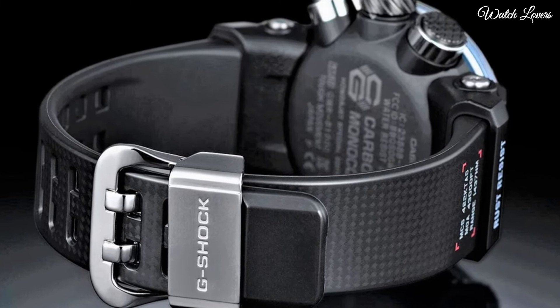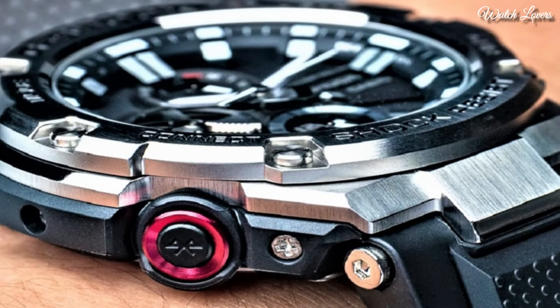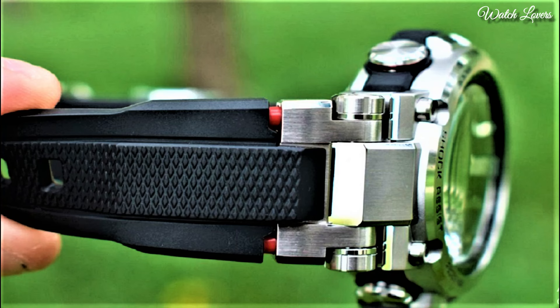Hello, guys! Today I will show you the best Casio G-Shock watches based on specifications. Please subscribe to my channel for more videos, and if you have any questions, please comment in the comment section.